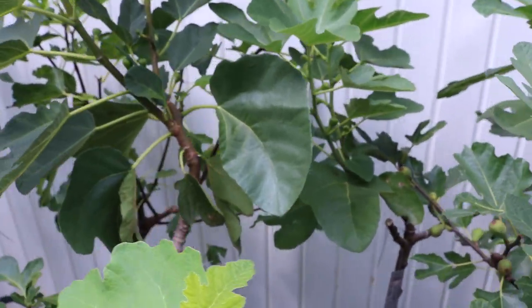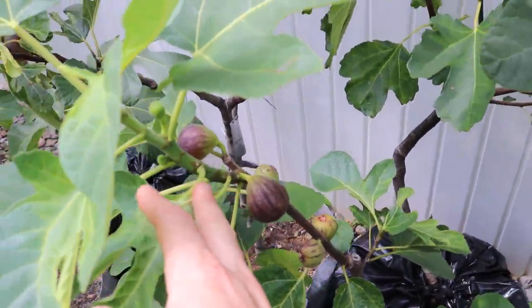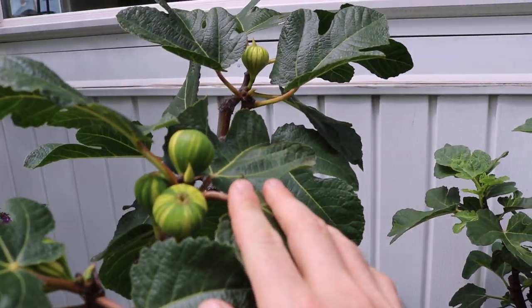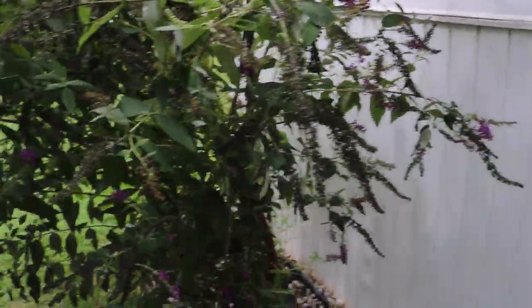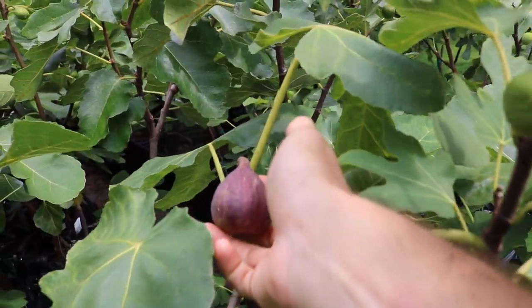They're really starting to come in now. This is the Trace Displace, one that is one of my earliest figs. And then here we have our Panache or Martinique Ramada that I wish would start ripening so I can figure out what it is. We also had our first Dal Oso today. You can see here is another one right here that's ripening.